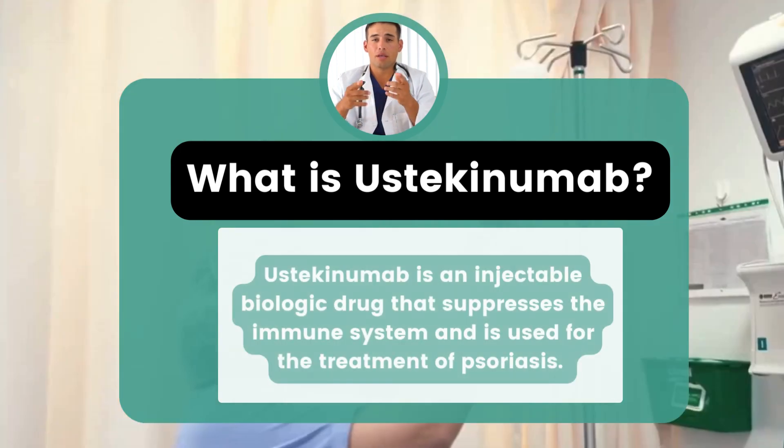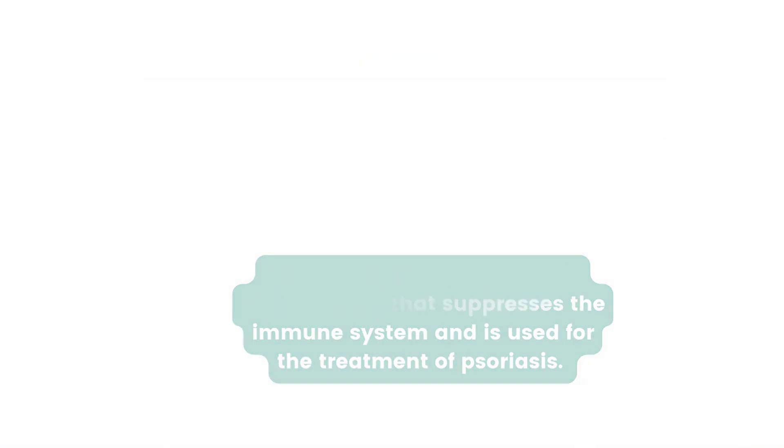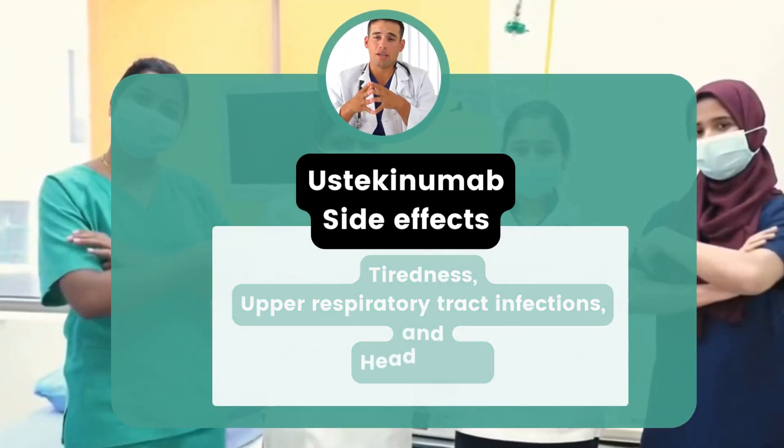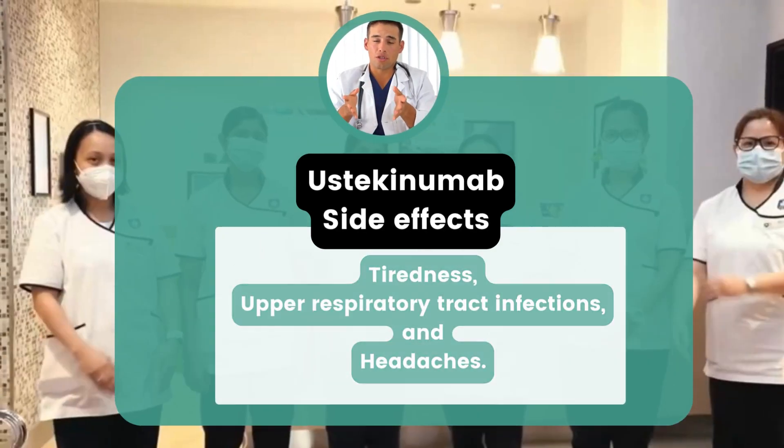Ustekinumab was approved by the FDA in September 2009. The most common side effects of ustekinumab are tiredness, upper respiratory tract infections, and headaches.